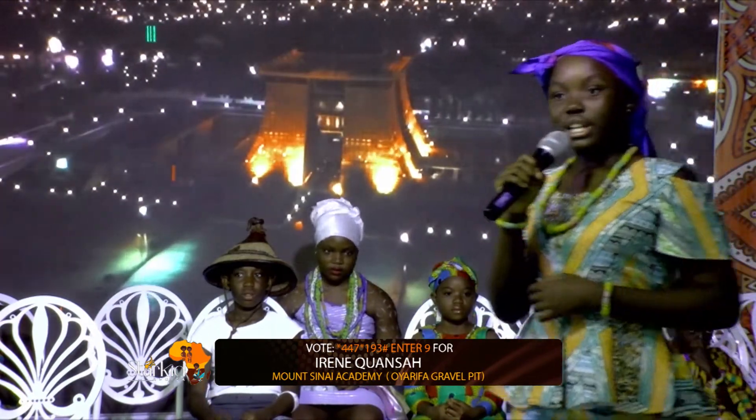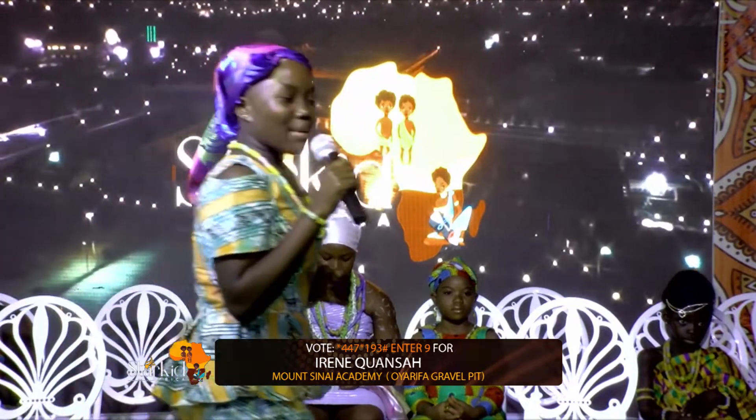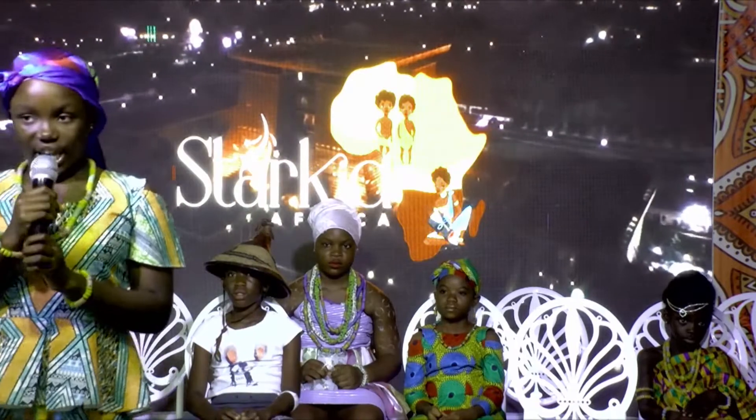The Fantes also call it okosi. If I talk about all the names in Ghana, I won't finish today. Thank you.